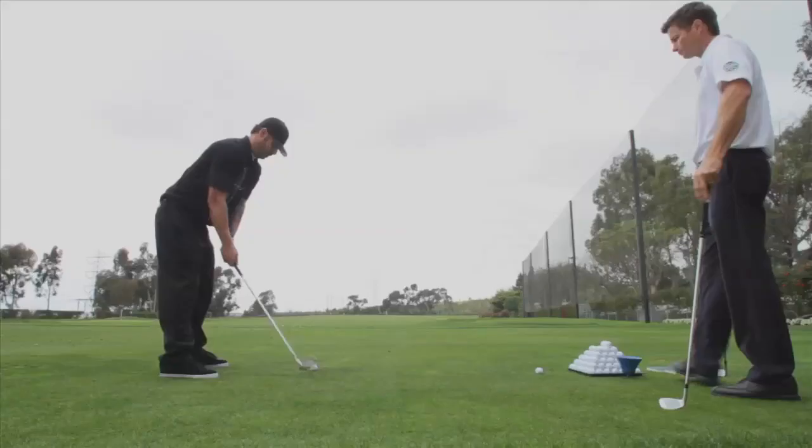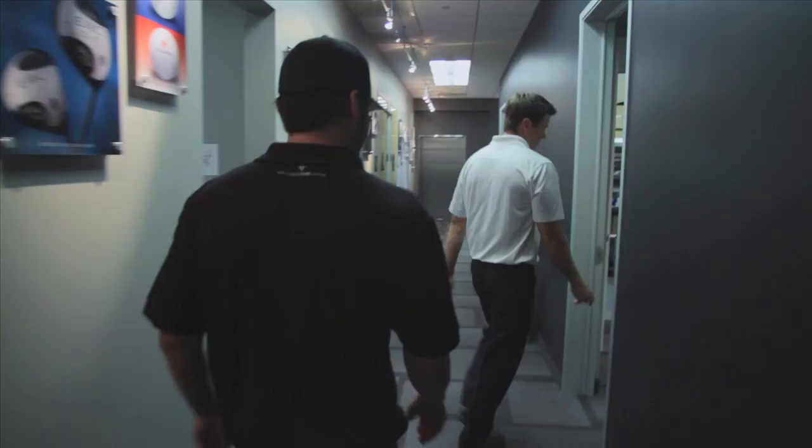We try to narrow it down to a few top models that we like, then we'll head inside to our high-speed camera room where we get a lot more detailed analysis of the flight.